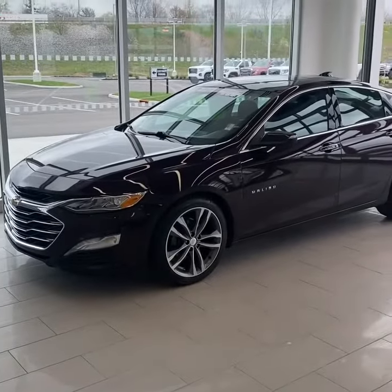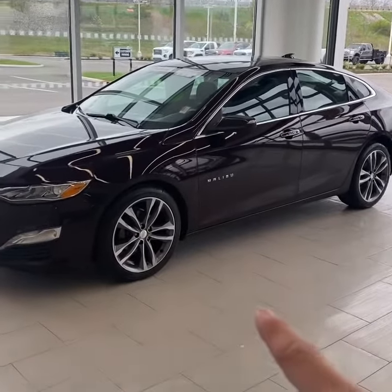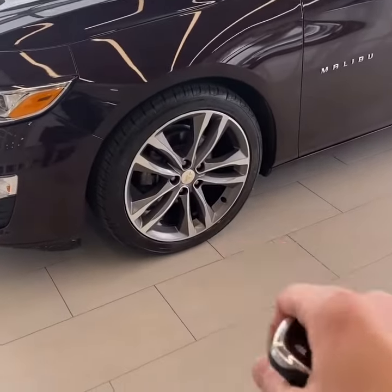As you can see, the outside of the Malibu is finished in black cherry metallic paint — kind of like a purple metallic, accented with these painted 19-inch aluminum wheels.